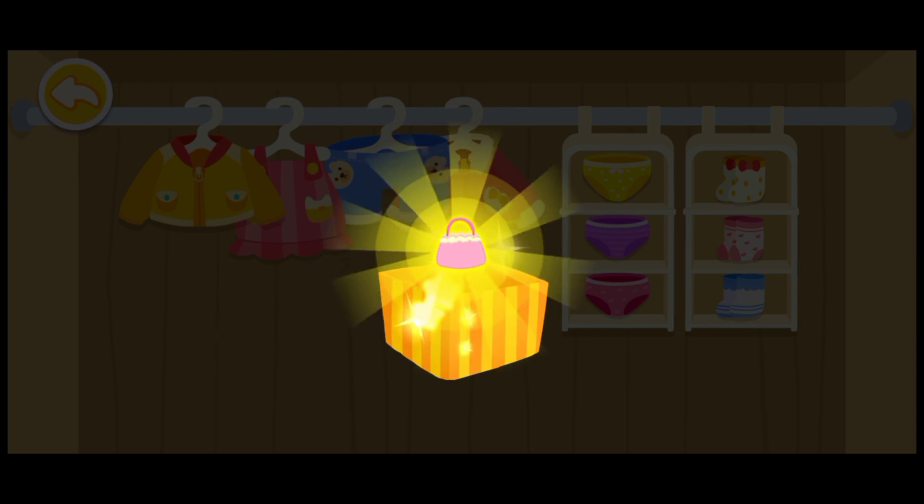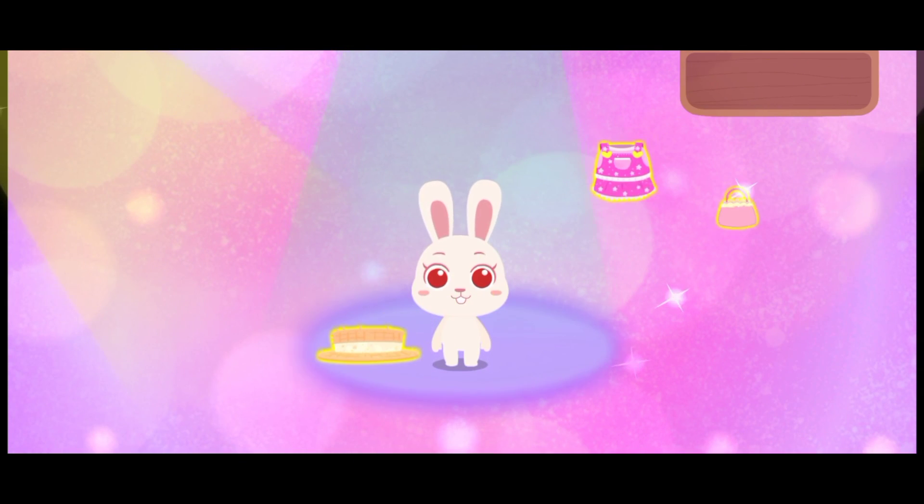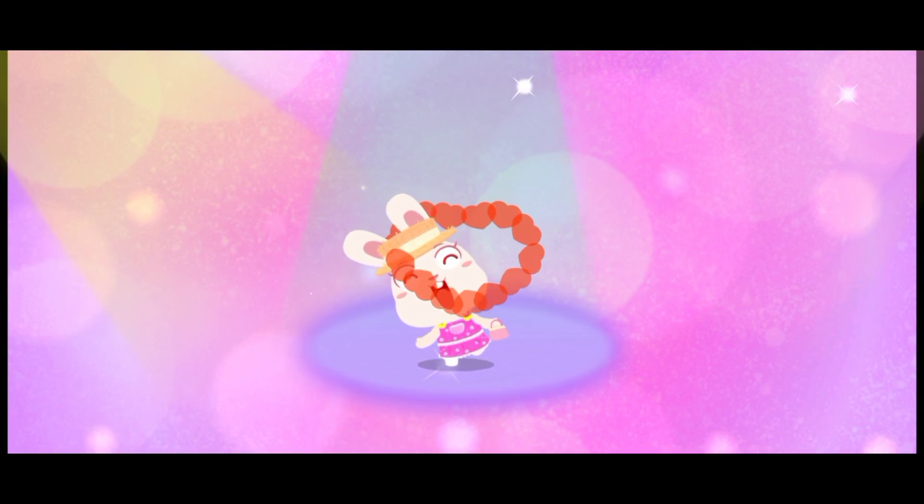You are awesome! Here is your reward! Whoa! Yay!